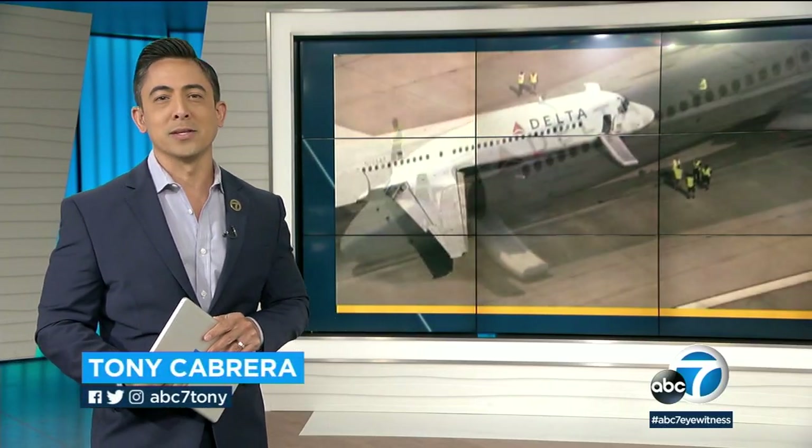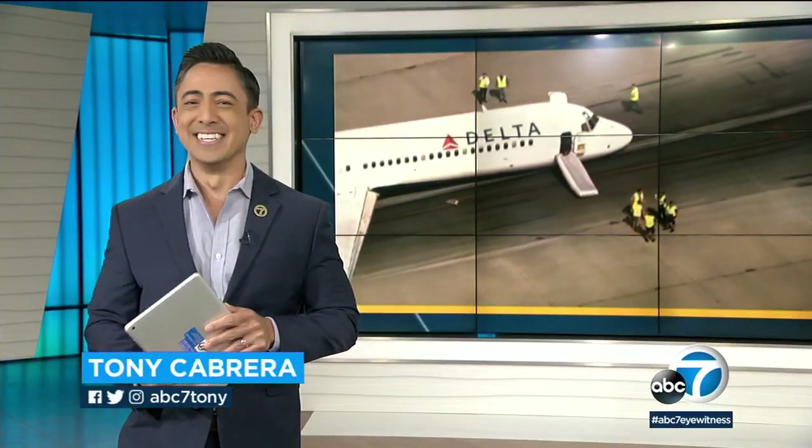Live in studio, Tony Cabrera, ABC 7 Eyewitness News. I'd give a standing ovation — absolutely, I'd be cheering.